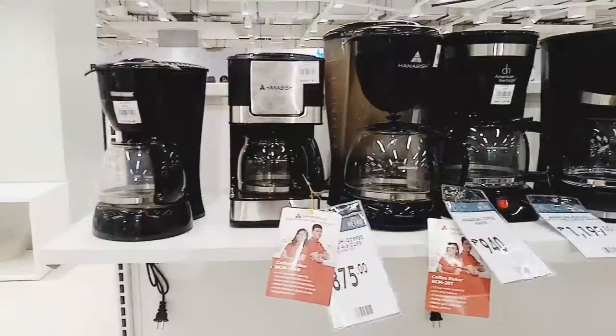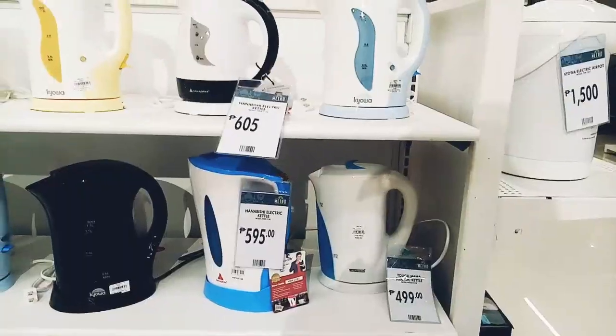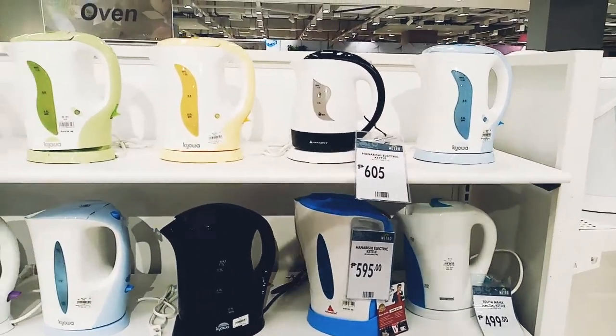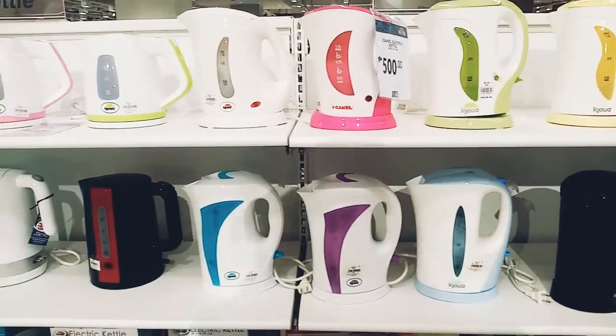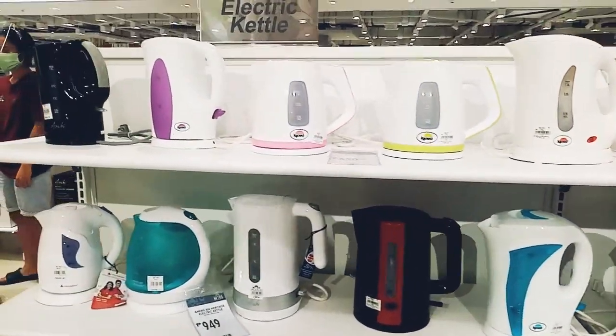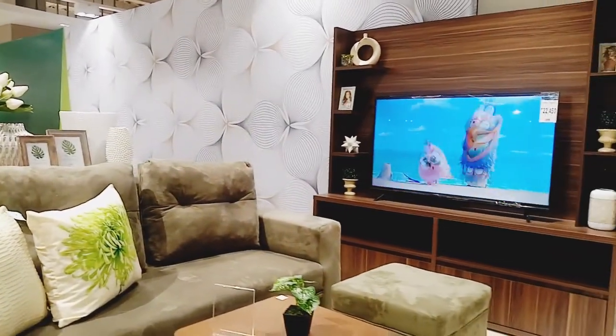I'm also very excited to see these really good coffee makers at very low prices. This will really work well for most of us who are working from home. Next up are items for home upgrades.